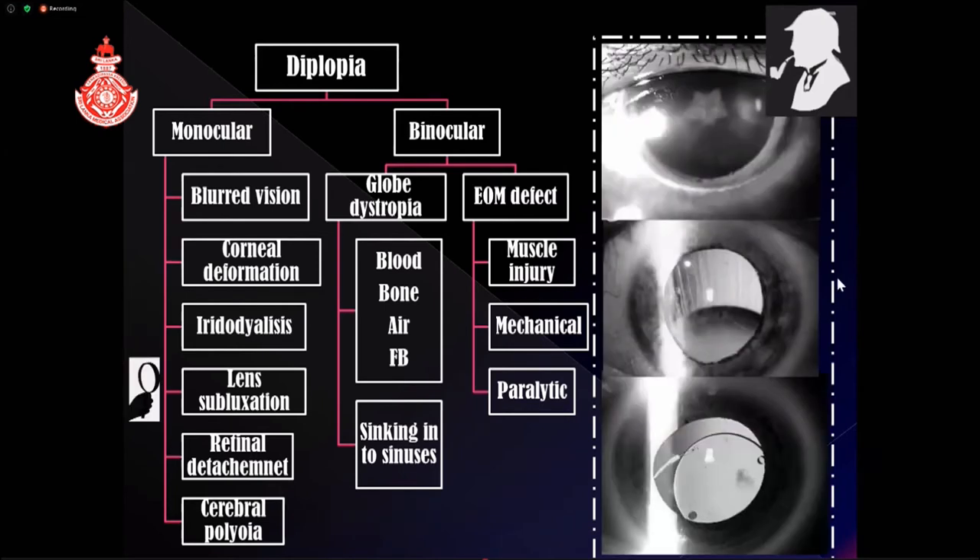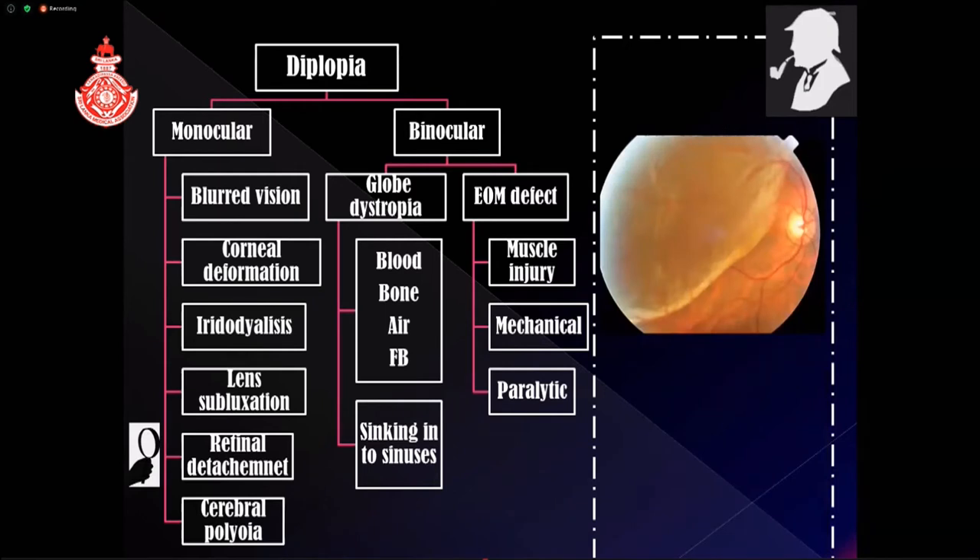A subluxed lens can cause monocular diplopia. After trauma, a segmental cataract may form, creating two segments with different refractive powers and producing two images. A lens or implanted intraocular lens can subluxate across the pupil, creating two segments — one with the lens and one without — producing two images on the retina. With partial retinal detachment, the detached segment produces a blurred, more anterior image while the attached segment produces a sharper, more posterior image, which the brain perceives as double vision.